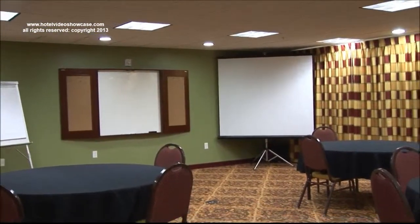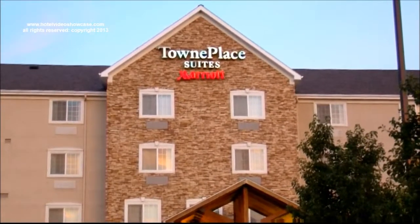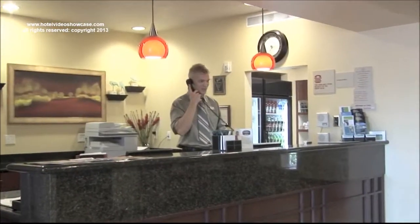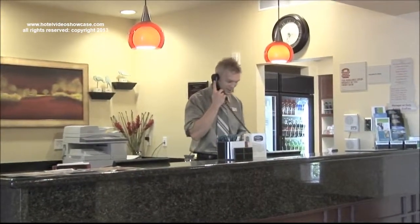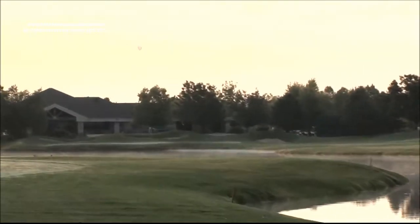Planning a meeting? Town Place Suites has you covered. This West Meridian Town Place Suites Marriott is located in the heart of Treasure Valley, and it's near the Banbury Golf Course, which is part of the Idaho Golf Trail.